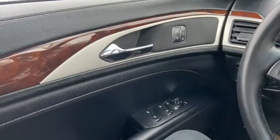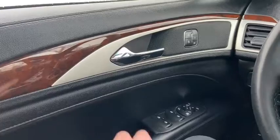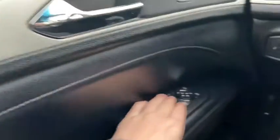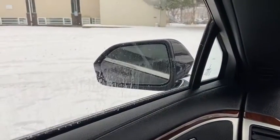Sitting inside this MKZ, we'll do a quick run-through of some of the features as well as go over the interior layout. Starting on the door panel, you have your door latch with your power locks. You have two different memory settings for your power adjustable seats. Down below, we have our power windows as well as our power mirrors, which are heated, equipped with blind spot monitoring, and they'll fold in and out with the push of a button.